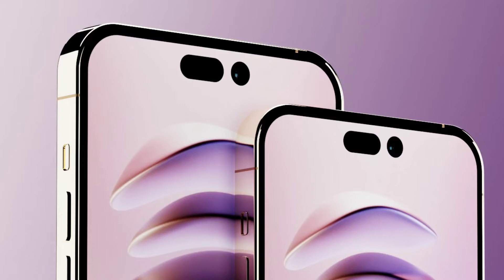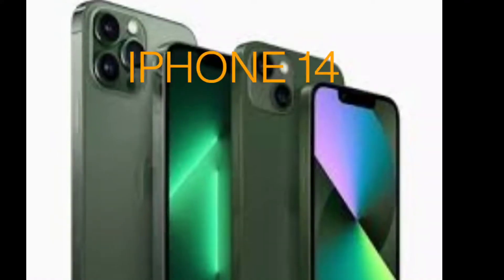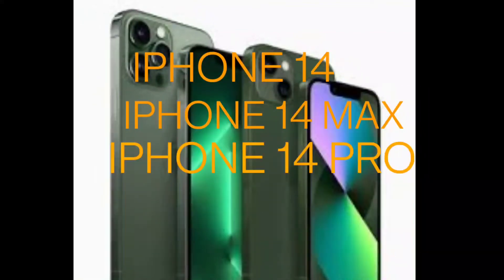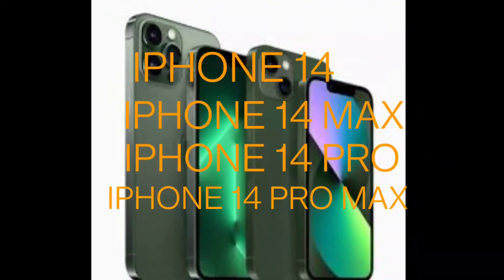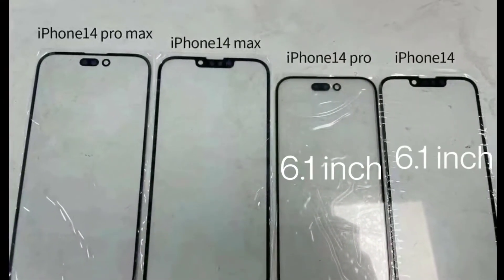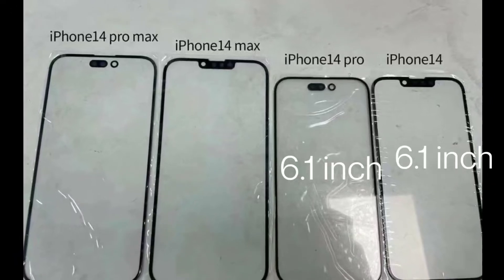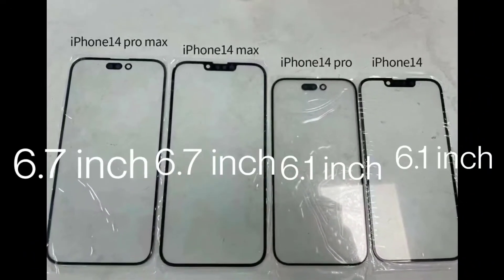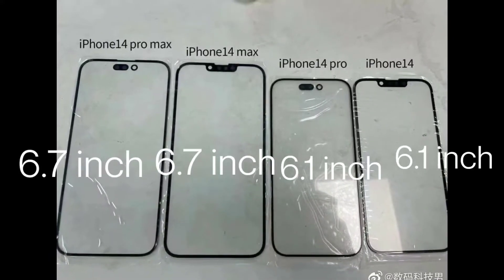There will be four different models in the iPhone 14 lineup: the regular iPhone 14, the iPhone 14 Max, the iPhone 14 Pro, and the iPhone 14 Pro Max. The regular iPhone 14 and the 14 Max will share the same screen size of 6.1 inches, while the iPhone 14 Pro and 14 Pro Max will share a 6.7-inch screen size.